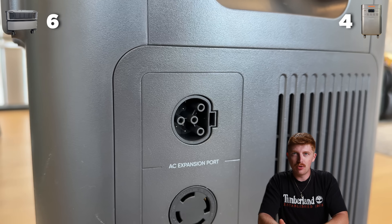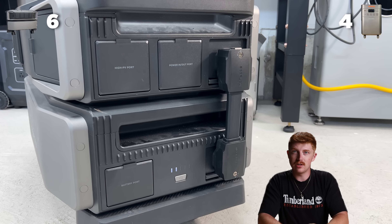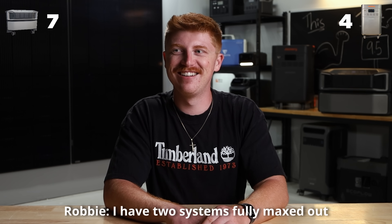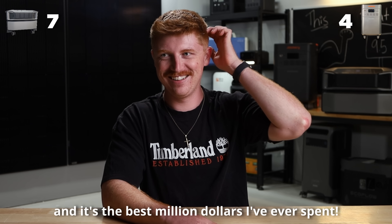When it comes to expandability, the Jackery can only be scaled to 60 kilowatt-hours, whereas the Delta Pro Ultra can be scaled to 90. Let's be honest — no one's probably going to max out either one of those numbers. But when it comes to scalability, EcoFlow does take this point. There's going to be one person who says they maxed it out, have two systems fully managed running into their house, and it's the best million dollars they've ever spent.